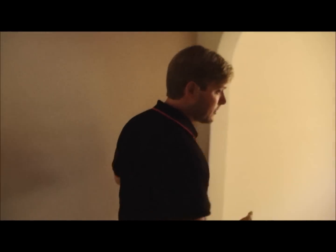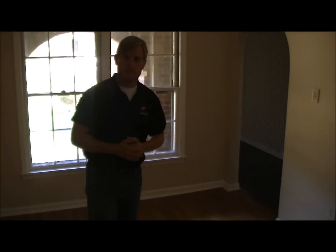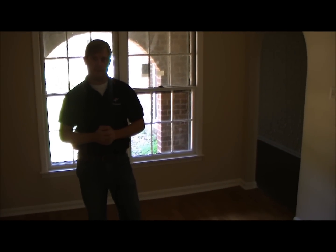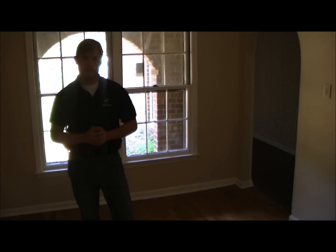Another thing this house has that we look for is the separate dining area — a good area where the family will come down, sit down, have dinner. Again, we put the hardwood floor in to keep from having to replace carpet.